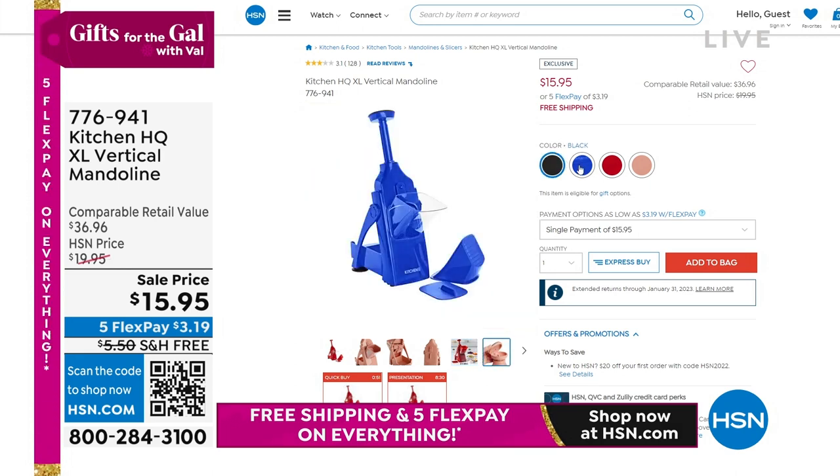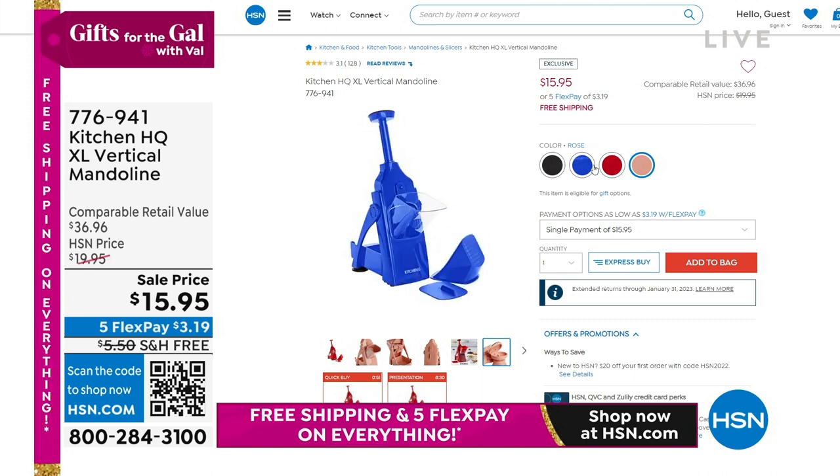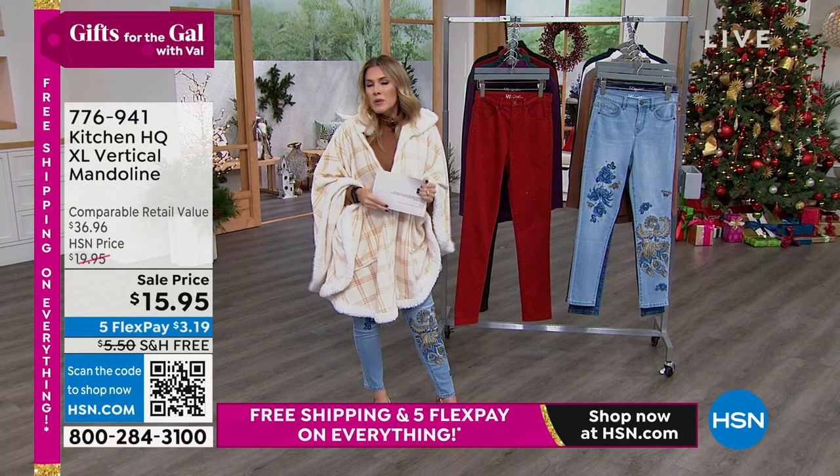We're talking about an incredible rock bottom price. We have four colors: the black, the blue, the red, and we also have it in rose. $3.19 to get it home. It's an incredible, nice little gift under the tree just because.